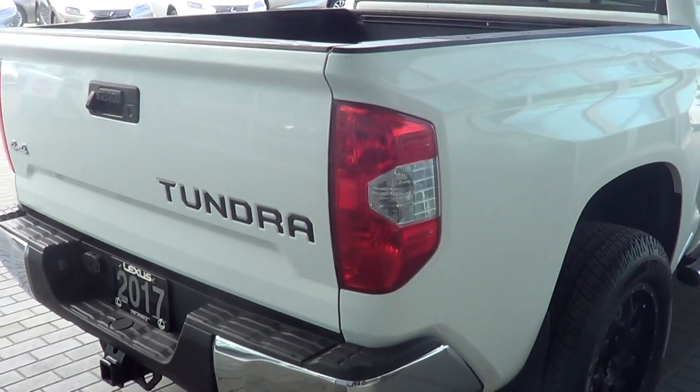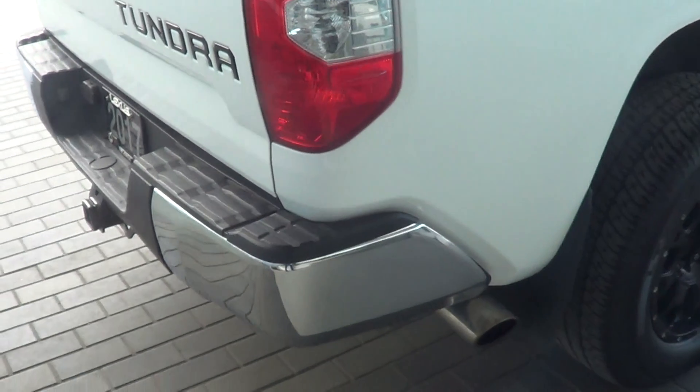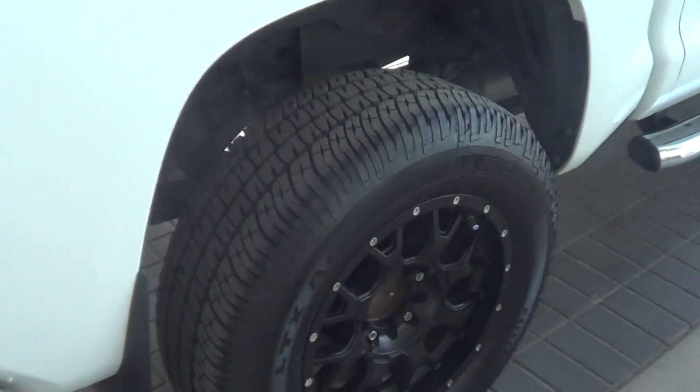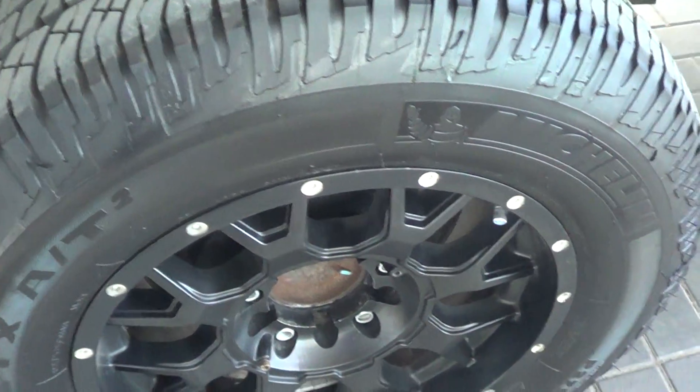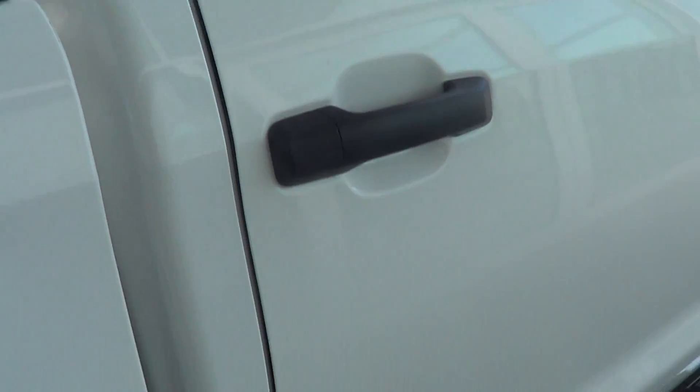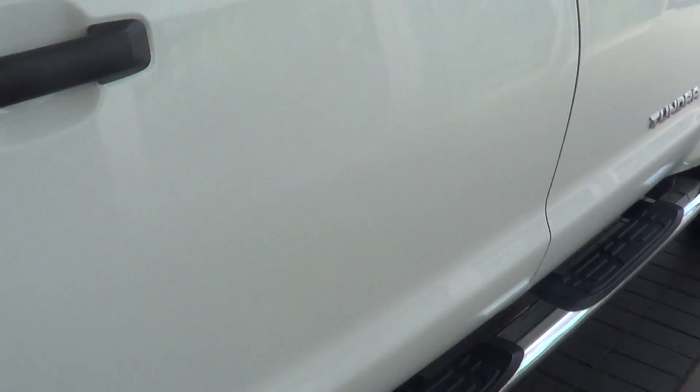Just having a quick look at the right rear side — again, looks nice and clean. Right rear tire and rim, again looks good — nice tire condition. And then the right rear door, again looks good.